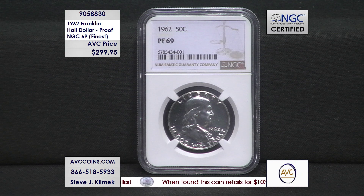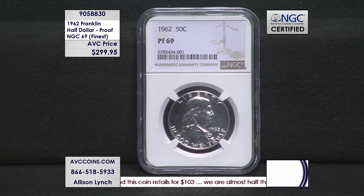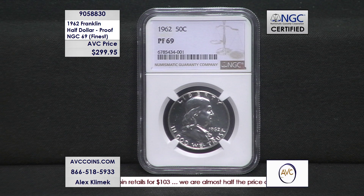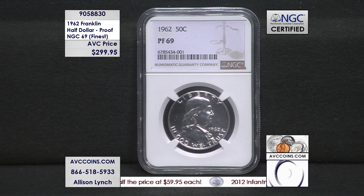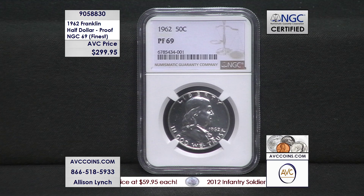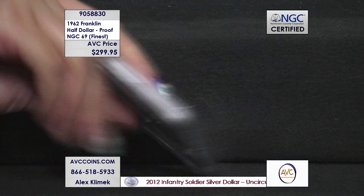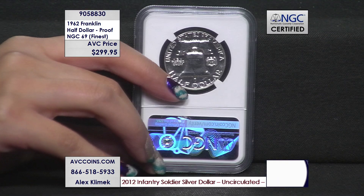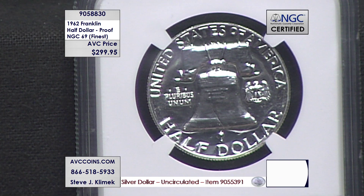Item number 905-8830. Give us a call at 866-518-5933. If the phone lines are busy, feel free to join us online at avccoins.com — just enter item number 905-8830 into the search bar. Grab one for your collection. One of 650 known — that's a tremendously small number.